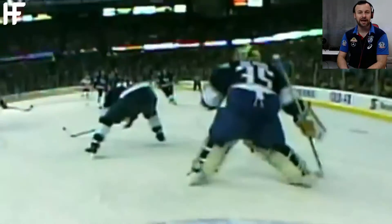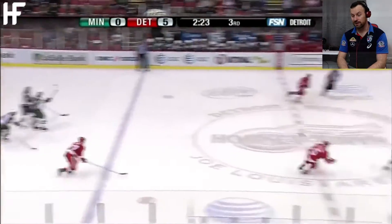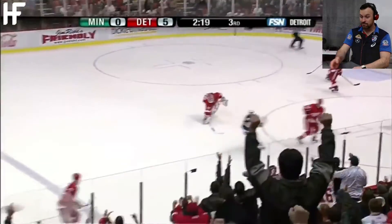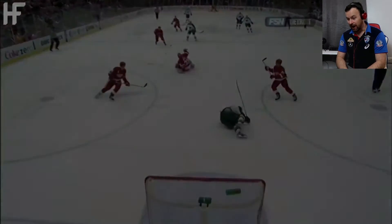You have to be a special kind of psycho, I think, to be in goals in this game. Because not only are you going to get hit with a puck travelling at a serious speed, there are players coming in on the follow-up. Bravery from both the player and the goaltender. Oh my word, that was insane. Beautiful stuff.